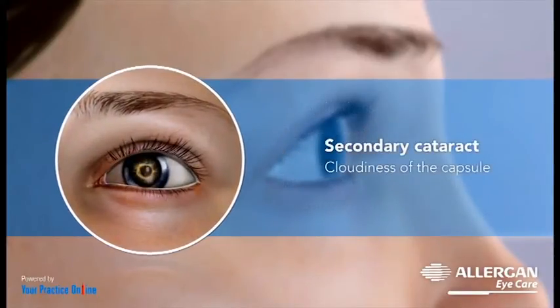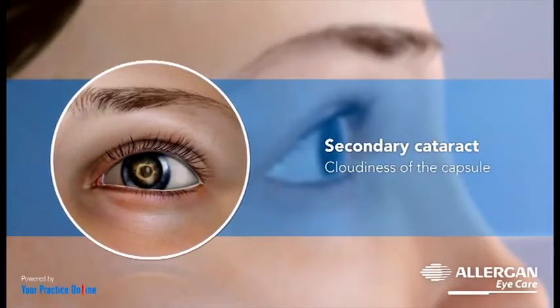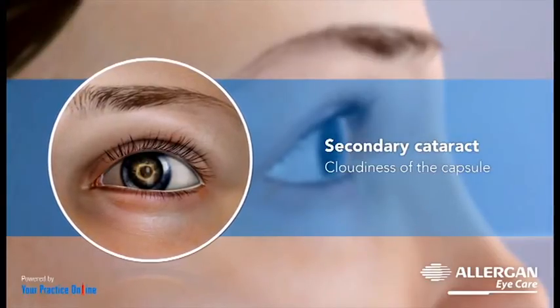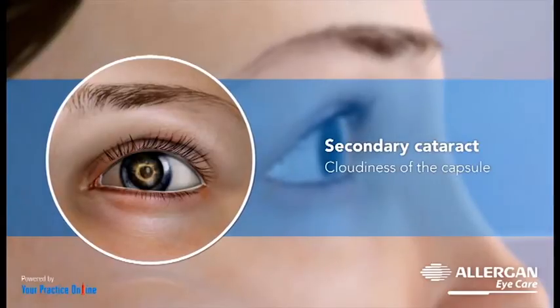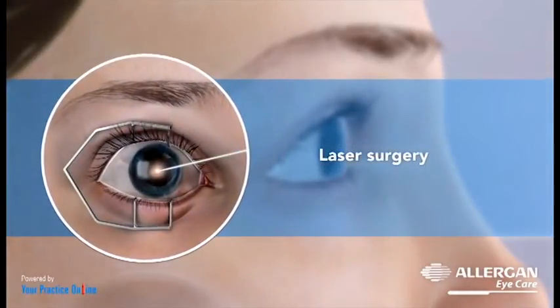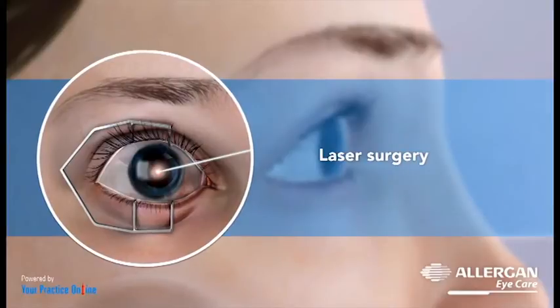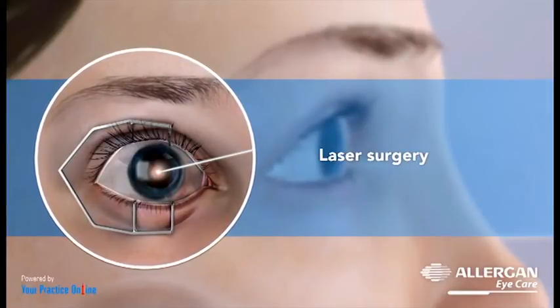In rare cases, the cataract seems to reappear after a few months or years following surgery, with a cloudy appearance in the field of vision. This occurs due to cloudiness of the capsule and not the implanted acrylic lens. It is called a secondary cataract and can be treated by a simple laser surgery by creating a hole in the lens capsule where the cloudiness is visible.